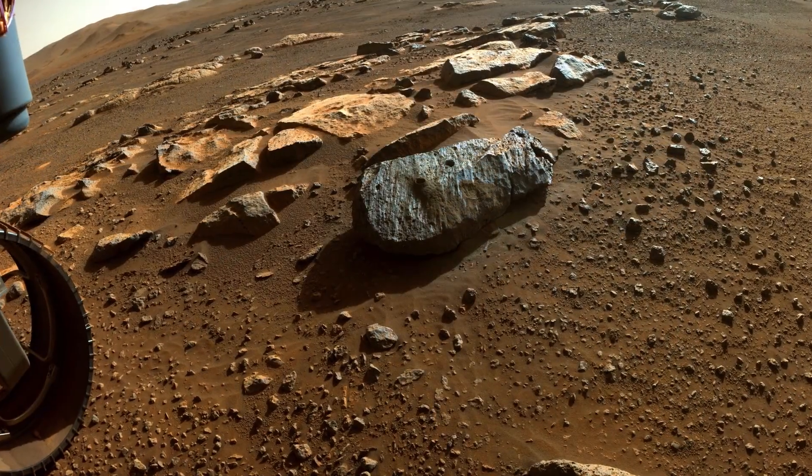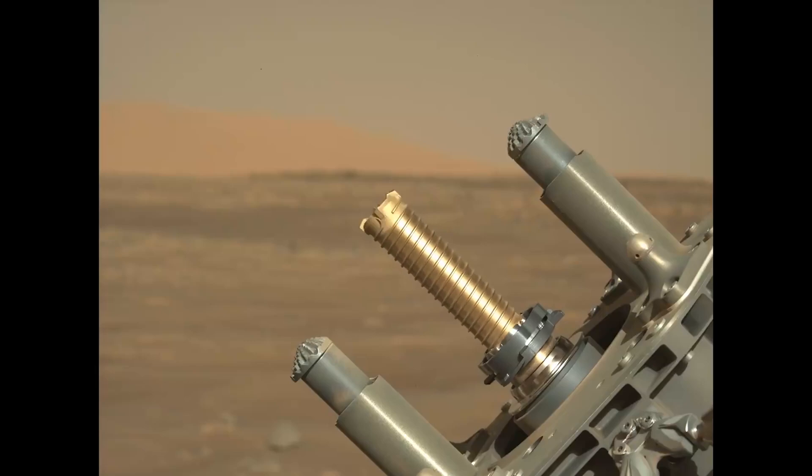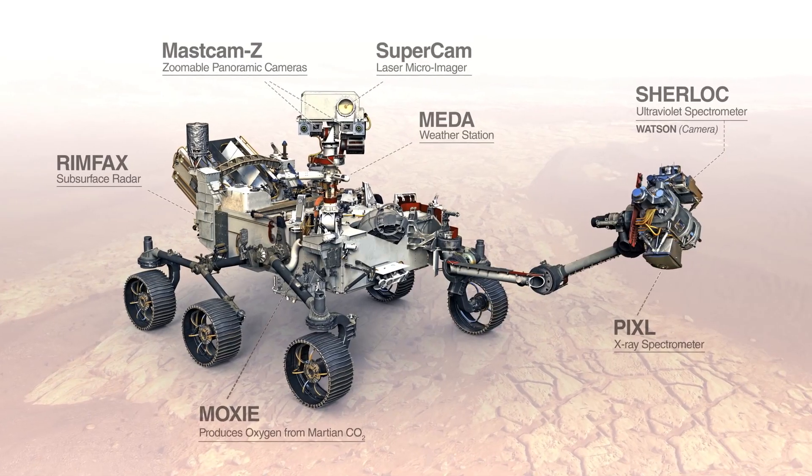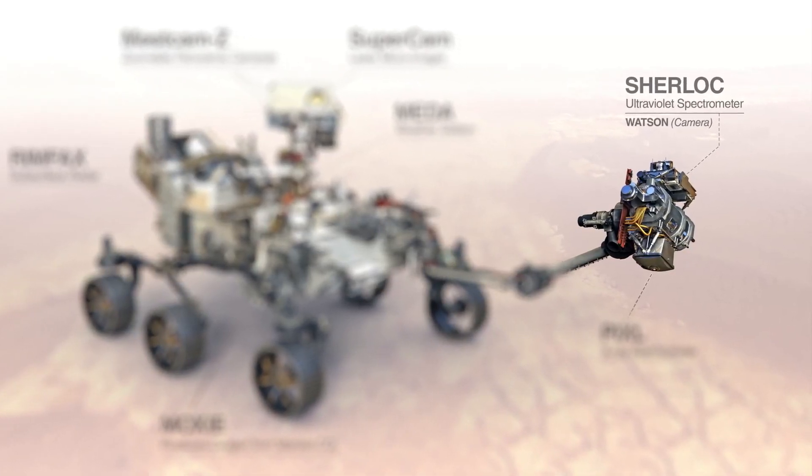NASA's Perseverance rover recently successfully sealed and stored the first two rock samples from Mars. One of the ways the rover analyzes the rocks it's sampling is with the SHERLOC instrument and its camera WATSON. This detective team studies rock surfaces and building blocks of ancient life. To learn more, we are joined by Eva Scheller, who is part of the instrument science team.